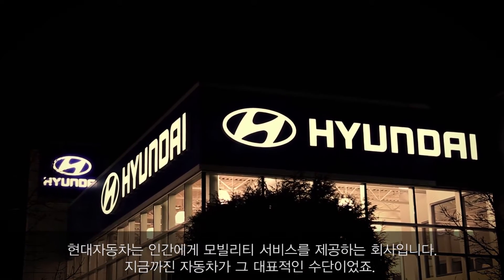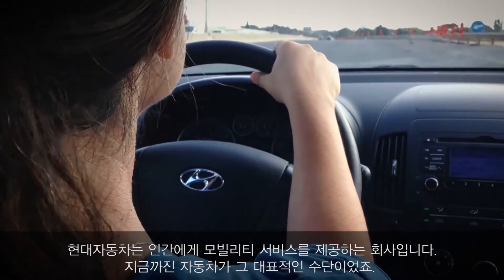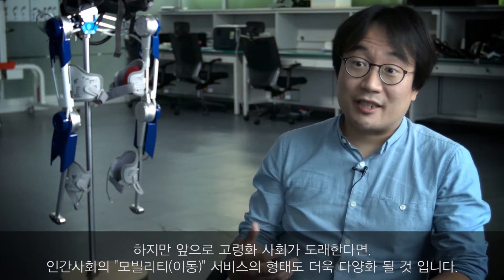Hyundai Motors is a car company, but actually 'motors' means mobility. The portion of aging people is increasing and increasing, and that kind of thing will be a lot of burden for the next generation.